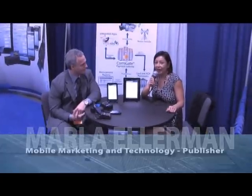Hi, I'm Marla Ellerman, publisher of Mobile Marketing Technology Magazine. We are here today with Oscar at the ETA show. He is with Charge Anywhere and he's going to go through the display of products he has for point of purchase for wireless devices. Thank you, Oscar.